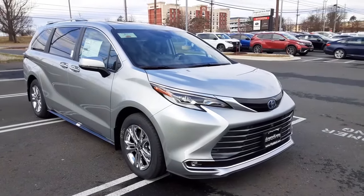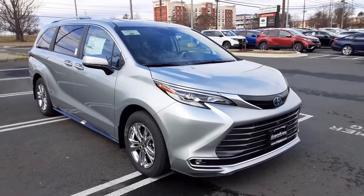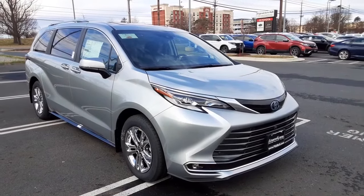Ladies and gentlemen, thank you for tuning in to the Fitzgerald channel. This is Chris O'Jean reporting from Fitzgerald Toyota in Gaithersburg, Maryland, with a big thrill for you.